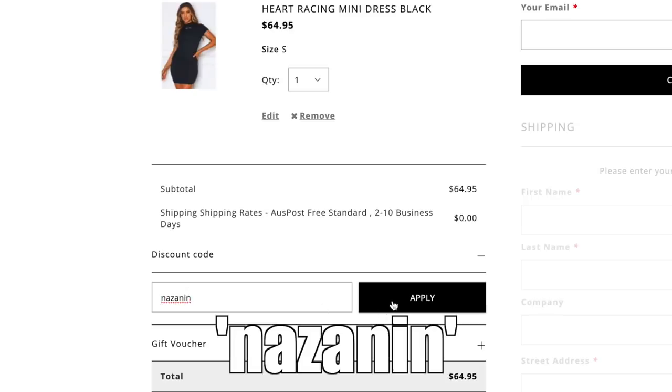That is it for this haul — I really hope you guys enjoyed! I'm so in love with all the pieces. It's not often where every single item works for me in a haul but everything I got was just on point and the quality was amazing. My favorite items would have to be that leopard mini dress and these sunglasses — honestly so hard to pick. Everything will be linked down below for you to shop, and use code Nazanine for 15% off. Give me a big thumbs up and subscribe for more videos — I love you guys, bye!